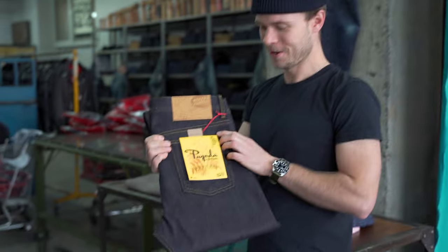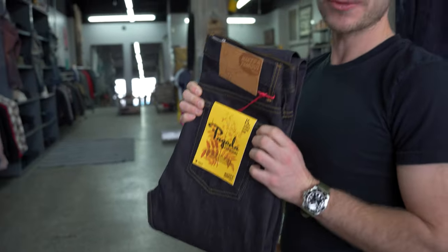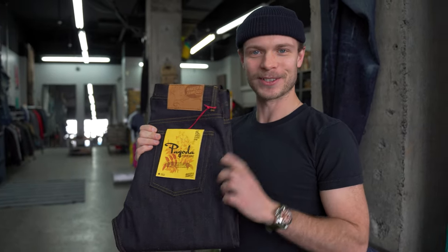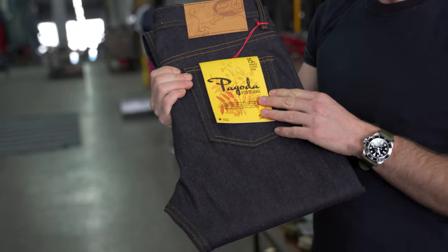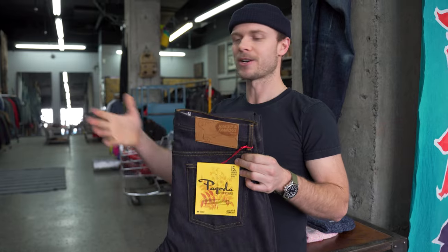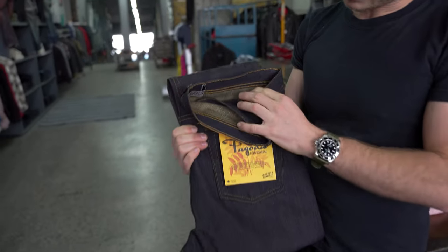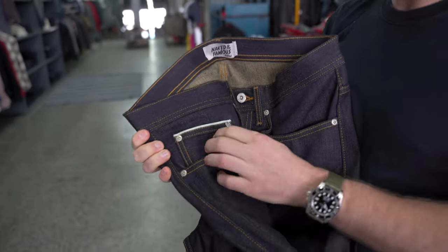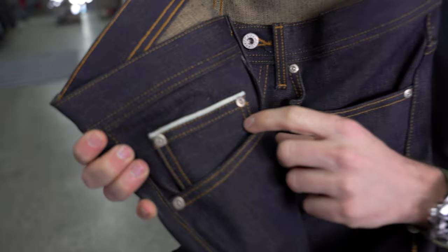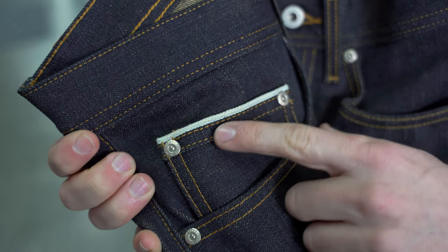It's the new Pagoda Dyed Selvage. This is going to be dropping this Friday the 15th at 11 a.m. Eastern Time. Make sure you're there. Bezad did a video previously going over all the details. One thing to mention: in Bezad's video he shows the sample which has a pink selvage ID — this is actually a light yellow selvage ID, which is what it's going to look like for production. So if you order, it's not going to be pink, it's going to look just like this.